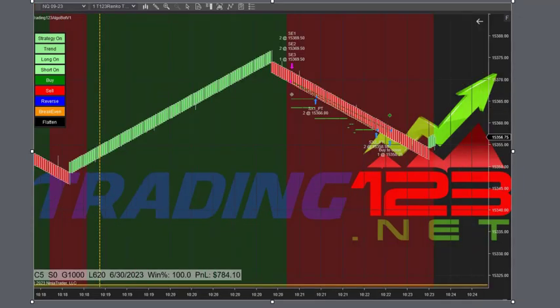Here's our second trade of the day on the NQ. We are now trading five contracts going for the home run trade — a thousand dollar goal. The market was having some nice moves and rallying, so we decided to add a couple contracts. We had just missed a large uptrend after a pullback, which we probably would have hit our goal on.